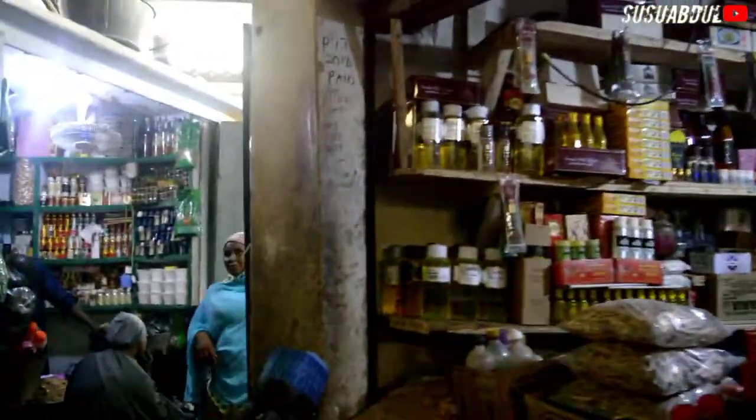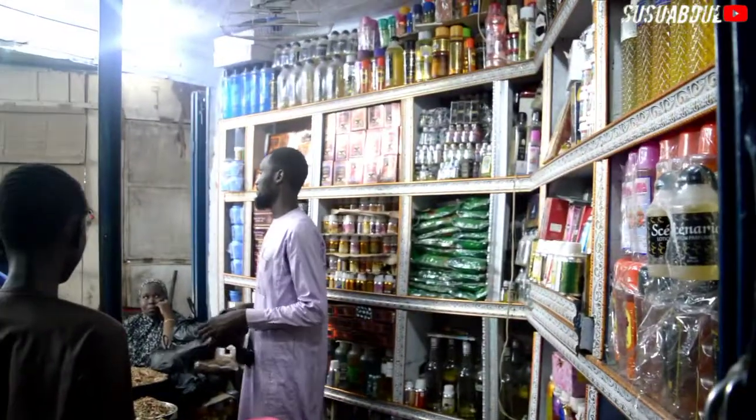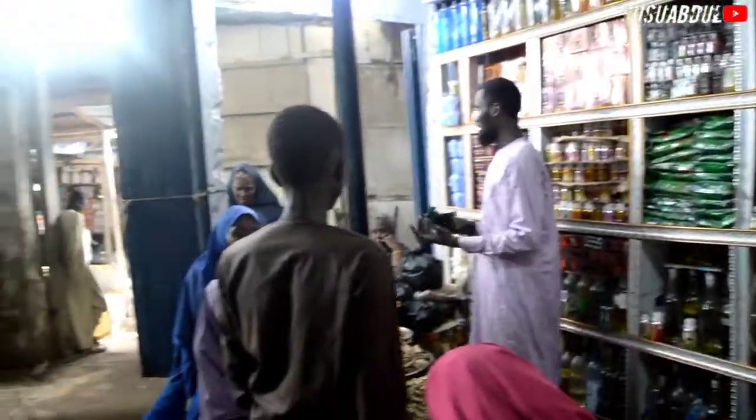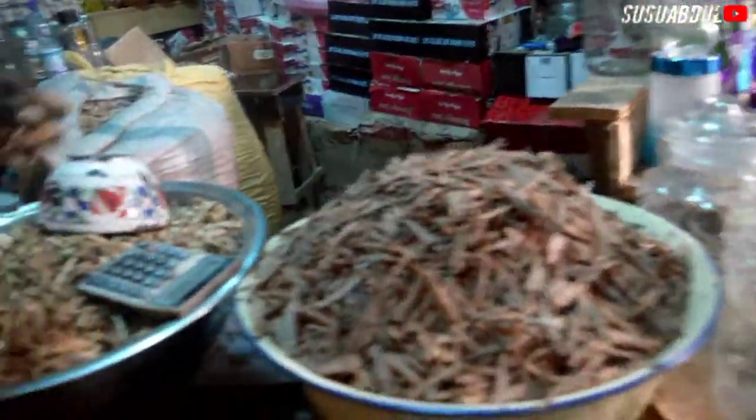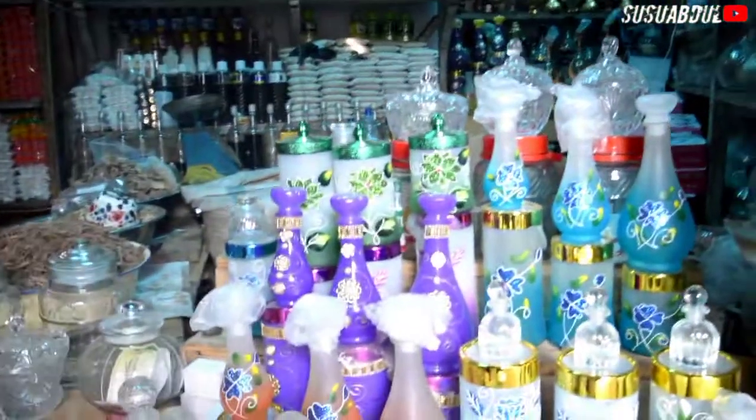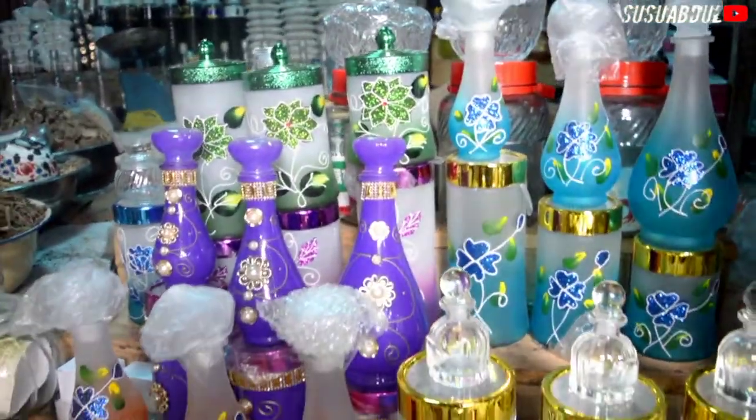There are a lot of shops where you can find materials, different woods, and even containers to buy if you are going to prepare all these things. This traditional incense is mainly used for weddings, or if you are going to prepare it for your own home, or if you are going to do business with it — you can do anything with it.